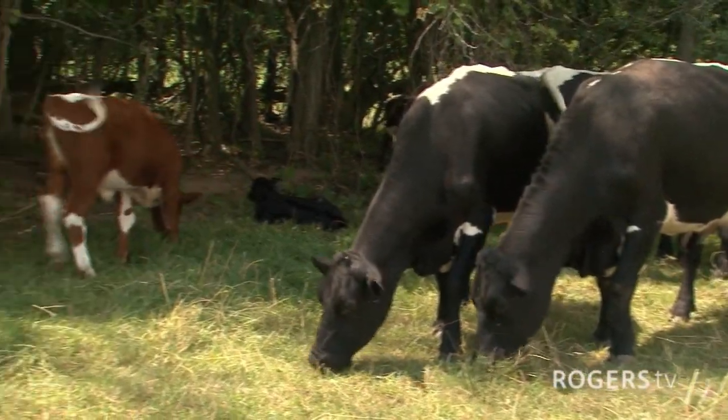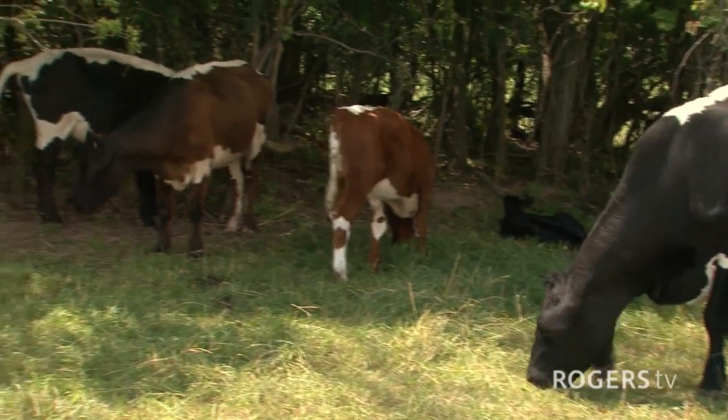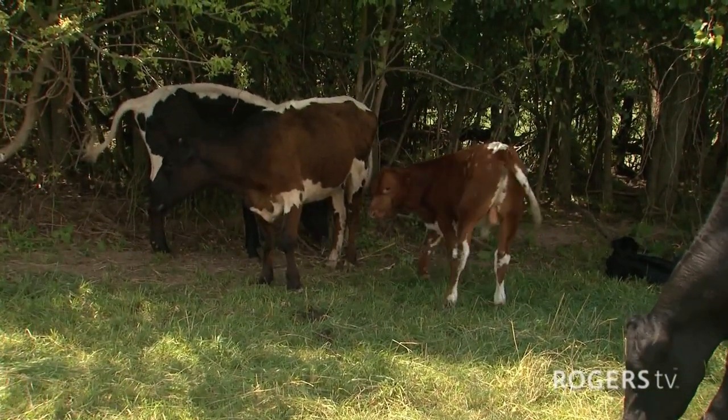You have more than cattle here, don't you? What other kinds of animals are you raising? I have cows, sheep, pigs, and chickens.